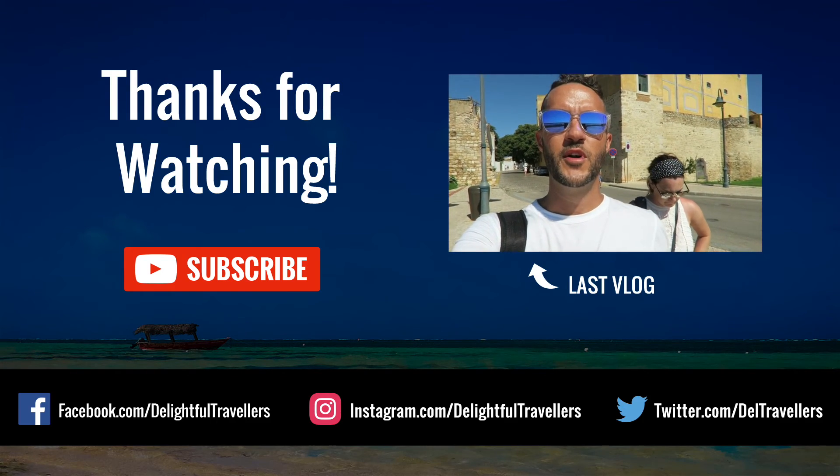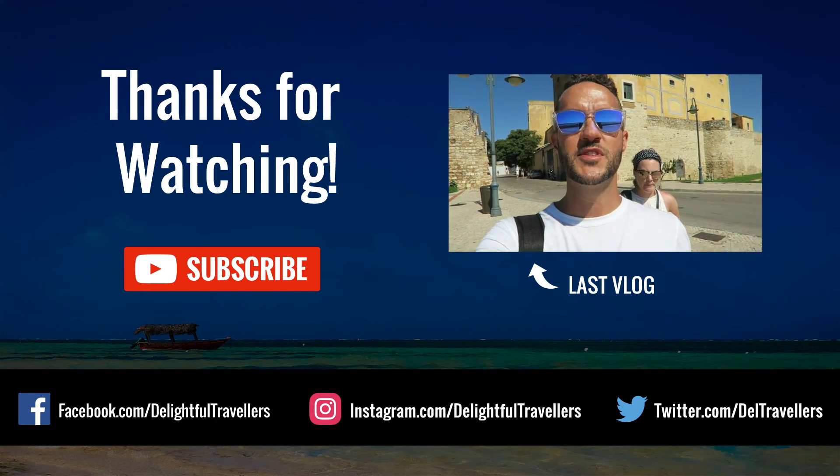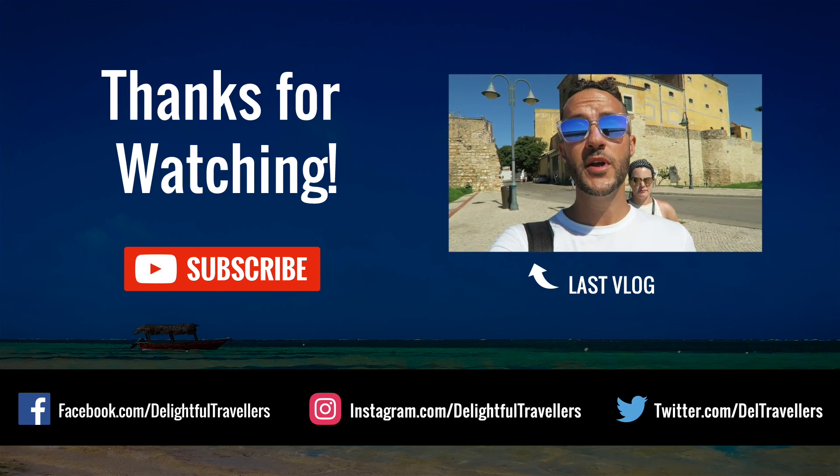You're probably wondering where Faro is. Faro is on the eastern side of the Algarve coast, which reaches all the way around to Lagos.